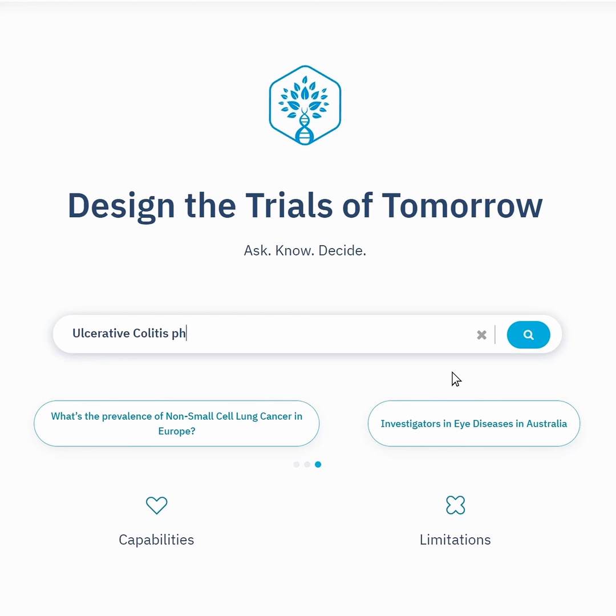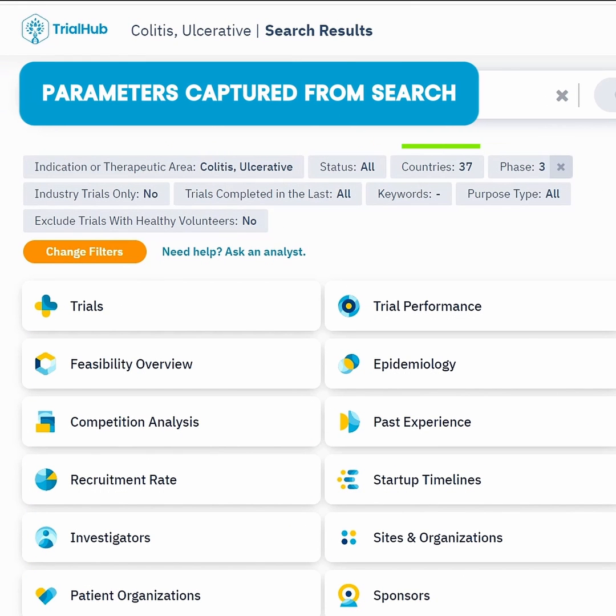Start today — your patients are waiting. The insights you need for better trial planning are now at your fingertips.